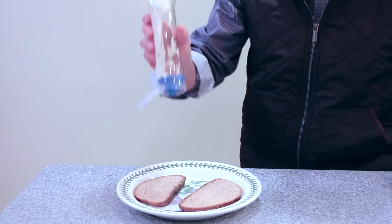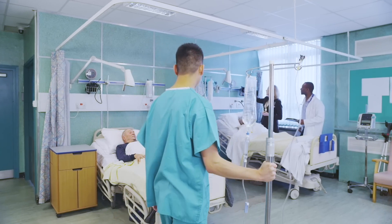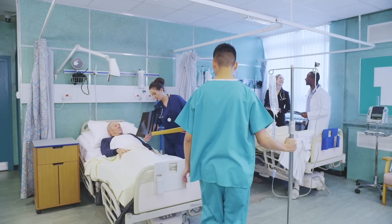Think about the reduction in waste if we could completely empty a container before tossing it out. And imagine the improvements in healthcare if we could keep medical devices cleaner.